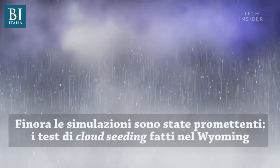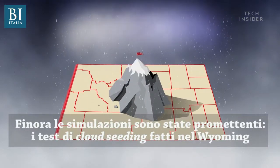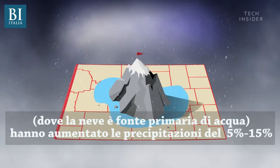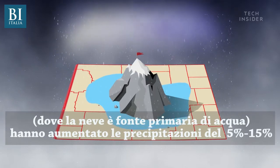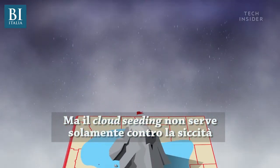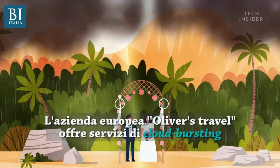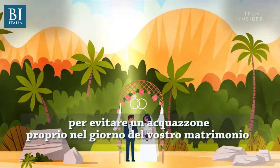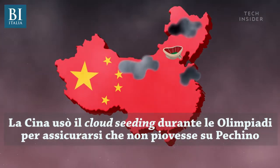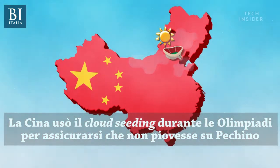So far, preliminary tests look promising. For example, cloud seeding tests in Wyoming, where snowpack is a primary source of water, reportedly increased snowfall in the area by 5 to 15 percent. But cloud seeding can be used for more than just curing droughts. The European company called Oliver's Travels offers cloud-bursting services to prevent rain on your wedding day. And China used cloud seeding during the Beijing Olympics to make sure clouds released precipitation before reaching the capital.